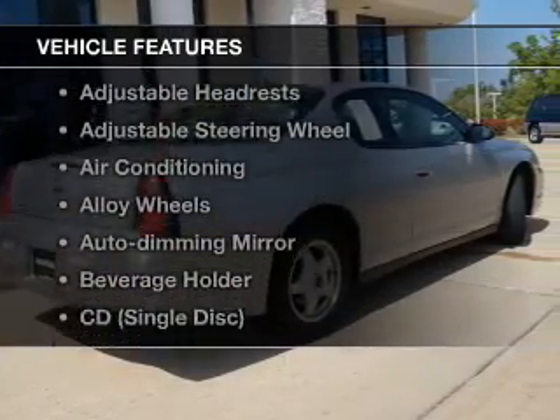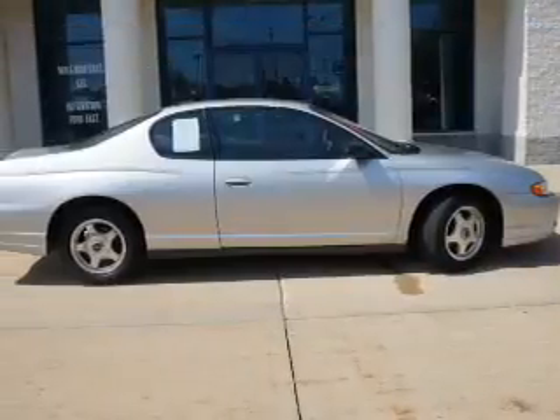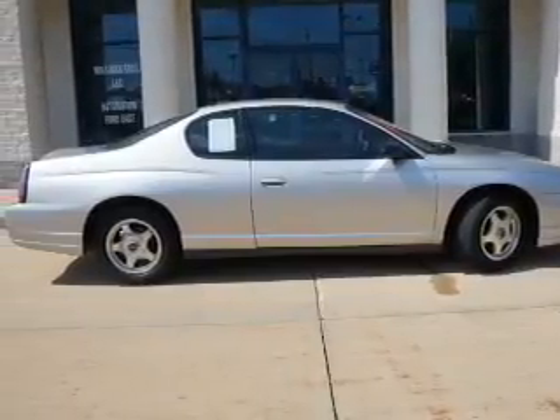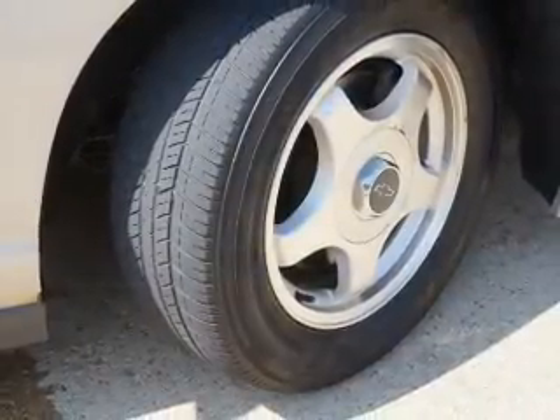And with these notable features, you won't want to miss out on the opportunity to own this amazing ride: keyless entry, cruise control, an AM-FM stereo, power mirrors, an adjustable tilt steering wheel, and air conditioning.